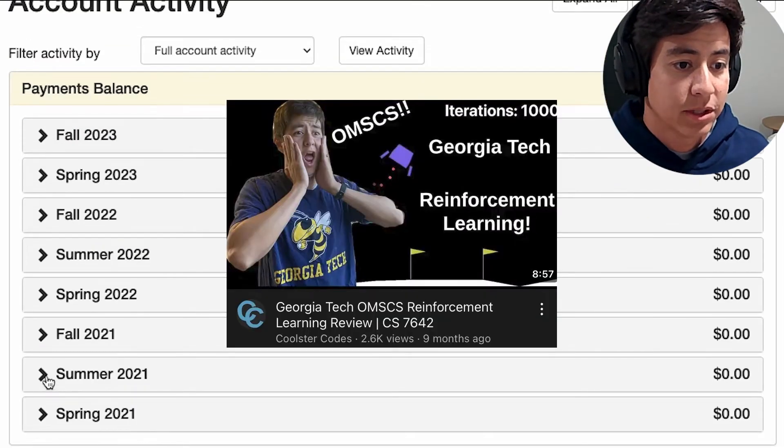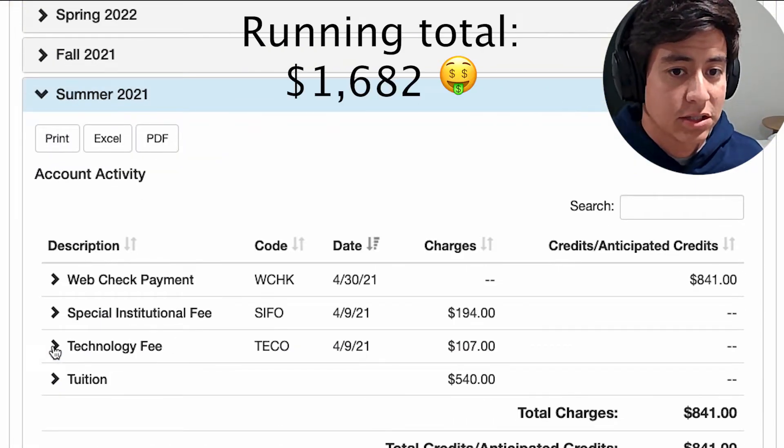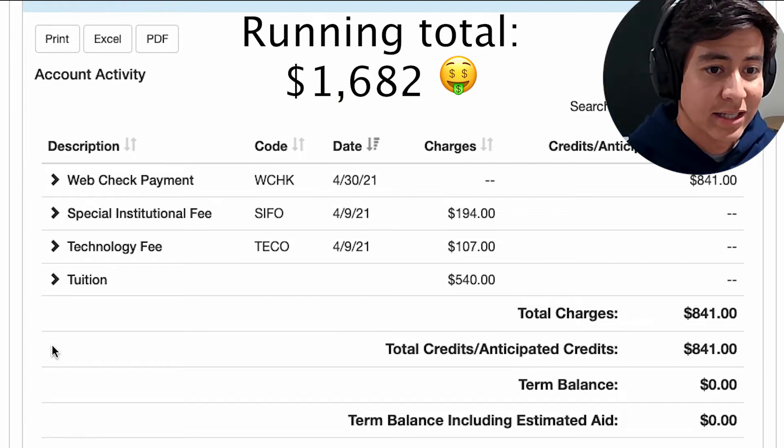Summer 2021, I took Reinforcement Learning, which I'll link above. That one also cost a straight 841, with the same fees as well as tuition.